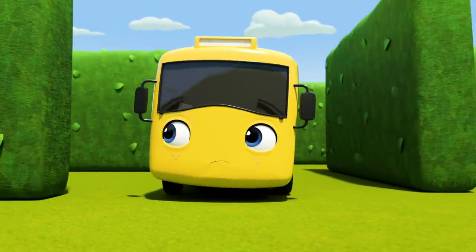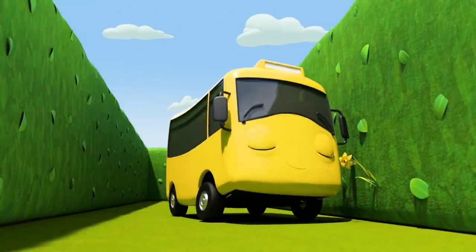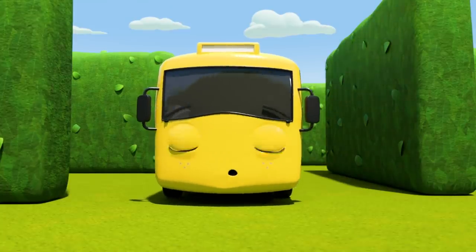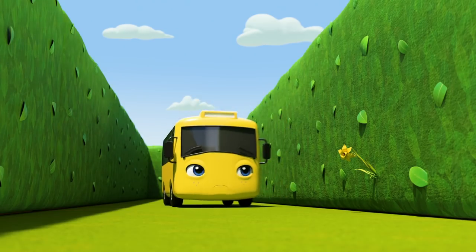Which way should Buster go now? This way! Oh look, a yellow flower! How nice! A few more turns and... which way this time? This way! Wait a minute — it's that flower again! Buster's gone round in circles!